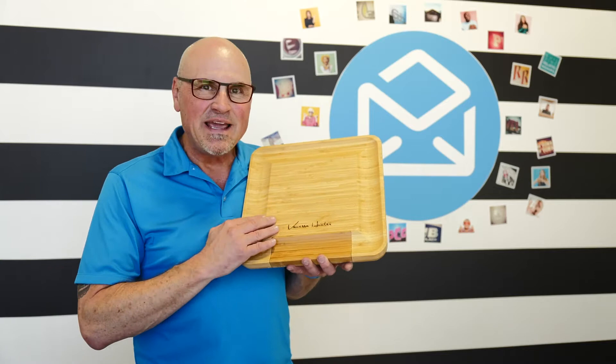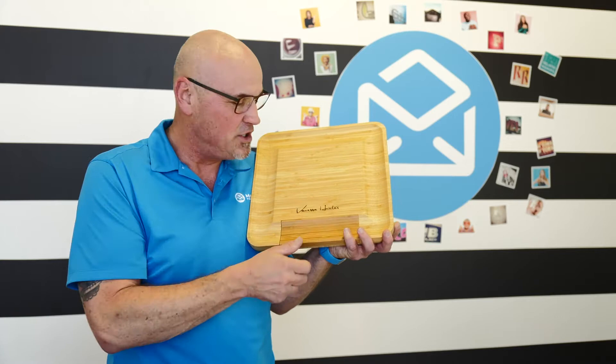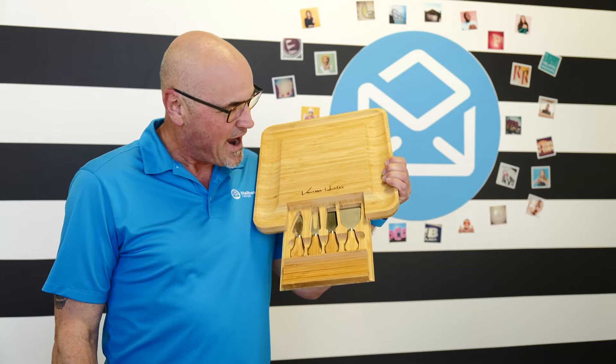Hey everybody, today I want to introduce you to a new product that we're carrying. This is a laser engraveable product — a charcuterie board, basically a cheese board. What I love about this thing is not just that we can laser engrave right on this cheese board, but all the tools are here as well for you to cut and enjoy the charcuterie portion of your day.